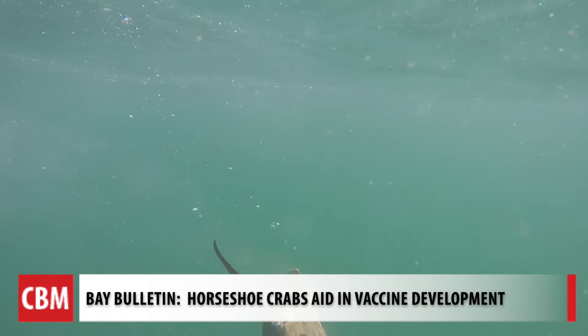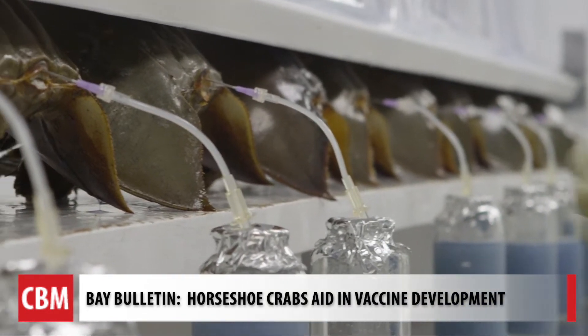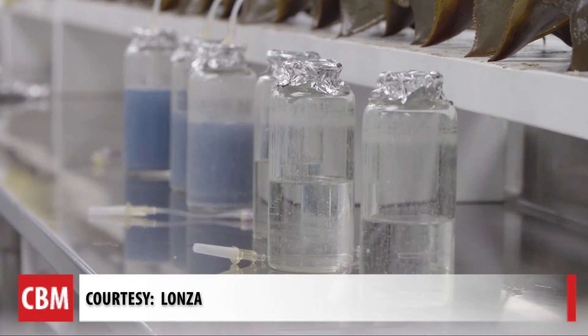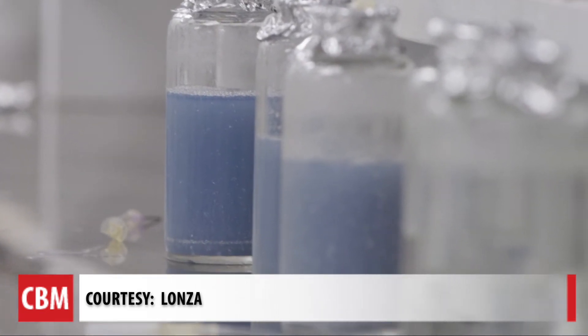Don't let that science swim over your head. Dr. Jeff Shields at the Virginia Institute of Marine Science adds the blood from the horseshoe crab can detect if there's something in the vaccine that can make us humans sick or even cause death. Hemocyte lysate from horseshoe crabs is one of the best products for testing biomedical supplies — it is so effective in determining whether something is contaminated with bacterial or fungal cell walls.